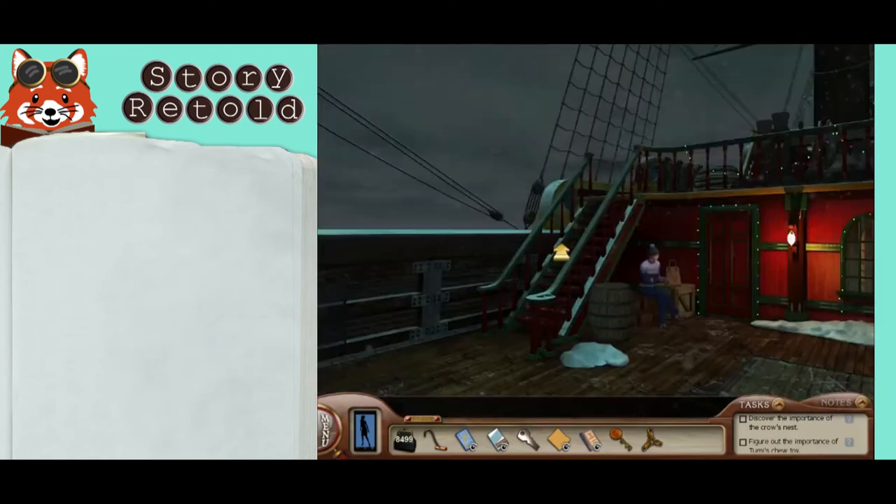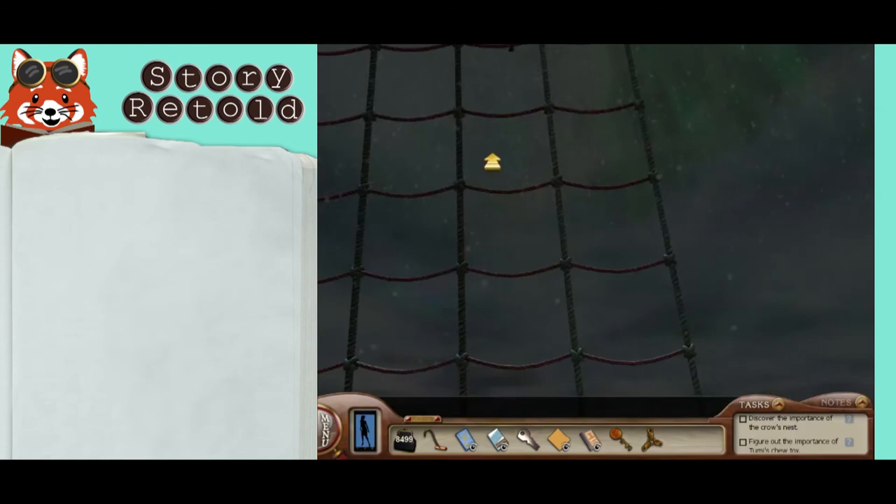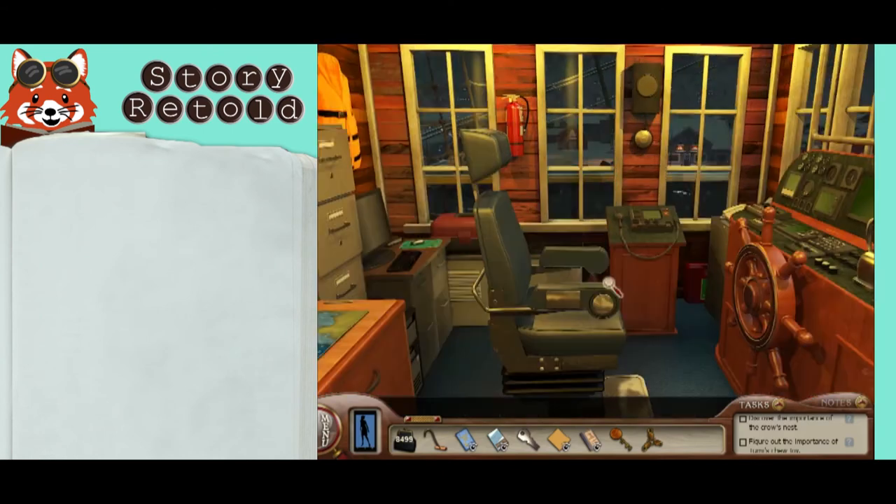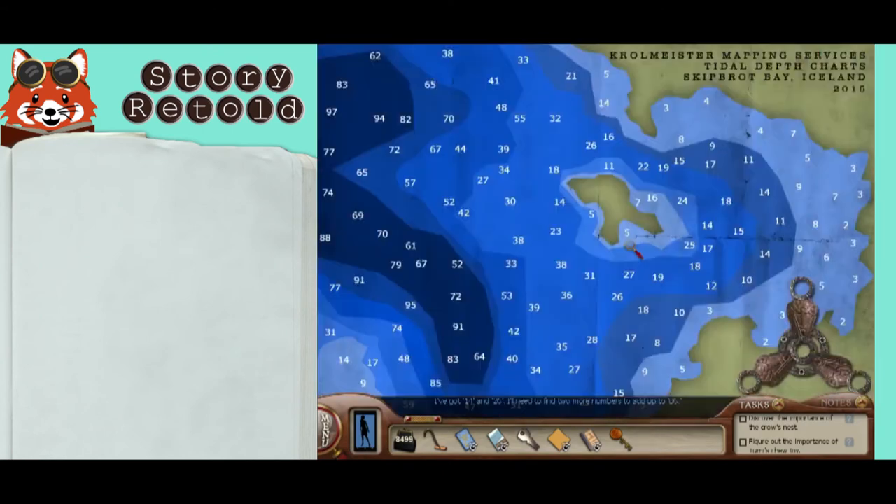The second sounding number is 26. Now the last sounding number that you need, you probably have already seen, but you need to revisit the crow's nest. Magnus' notebook mentioned this. The four chart numbers must add up to 86. I've got 14 and 26, so I'll need to find two more numbers to add up to 86.